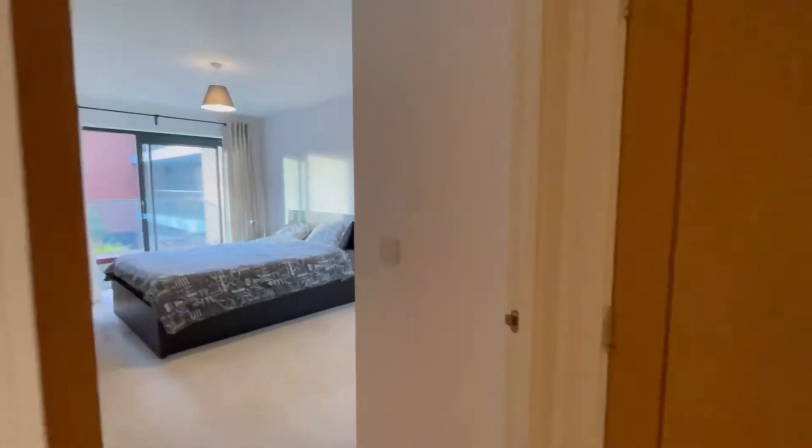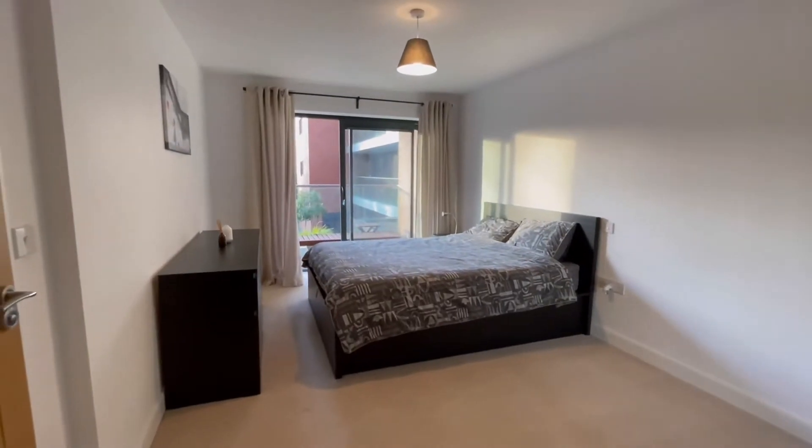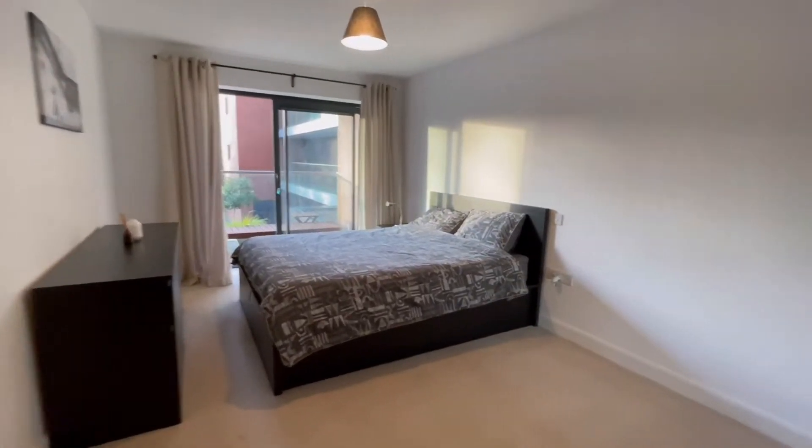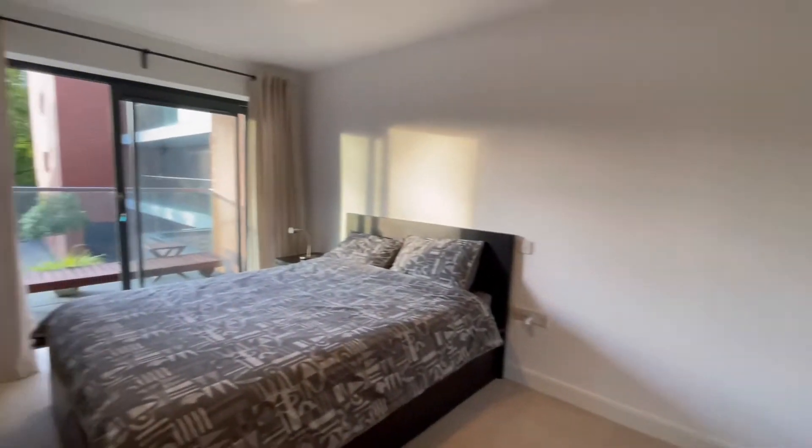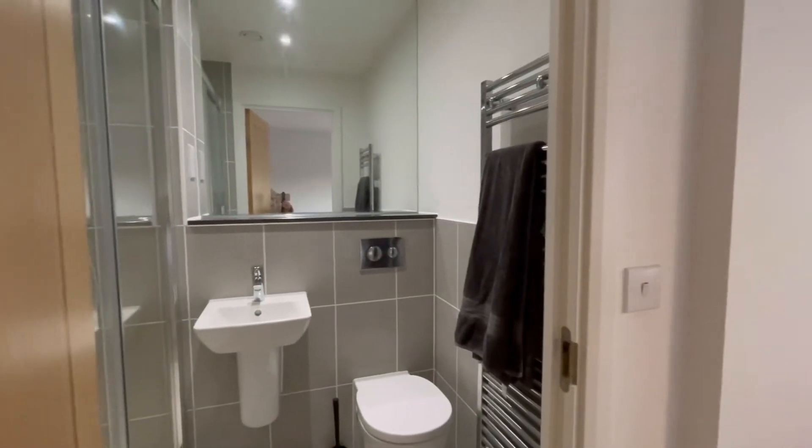And the master bedroom. The master bedroom's got an en suite. It's also got a double fitted wardrobe, and this one's also got the door that leads out to the balcony. The balcony runs along the full length of the apartment. And there's the en suite.